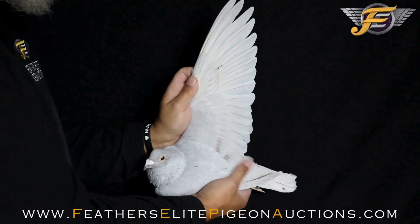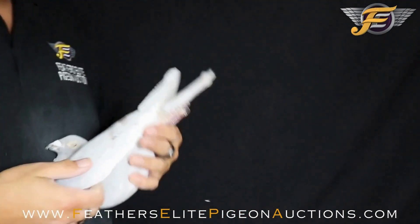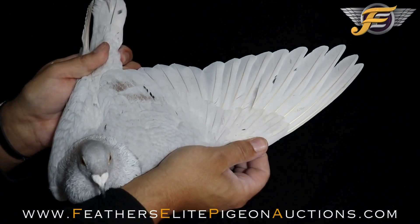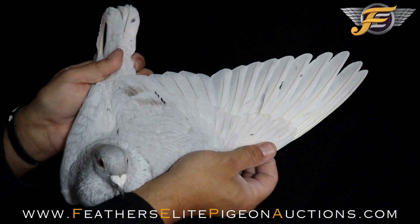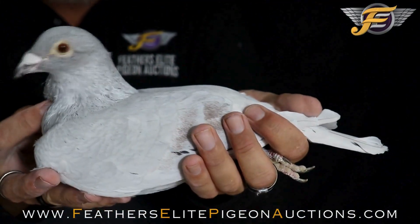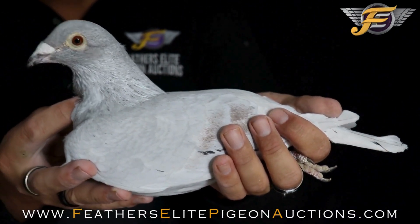Each year he molts he'll get a little darker. Wing is nice and tight, vent bones perfect, muscles — it could be one of the best put-together pigeons in the sale. And he matches his hen phenomenally. Super eye — you see the beauty?